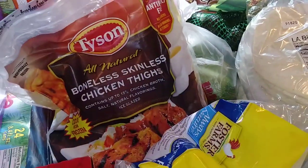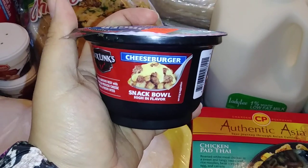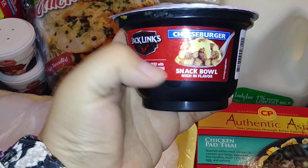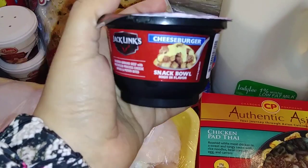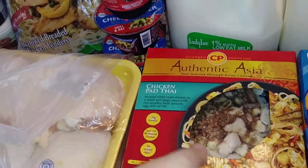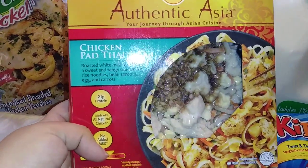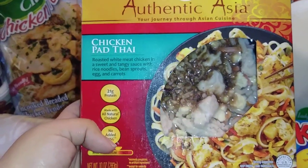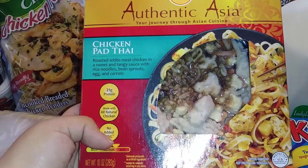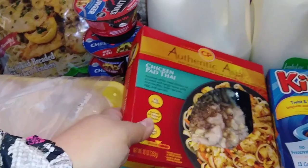I also got some boneless skinless chicken thighs by Tyson. Then I came across these little snack bowls by Jack Link's — the cheeseburger flavor. They were only 99 cents, so I picked up a few of them for the kiddos as a little lunch thing. I'm also pretty excited about this chicken pad thai by Authentic Asia — you get sauce with rice noodles, bean sprouts, eggs, and carrots. I went ahead and picked up a couple of those.